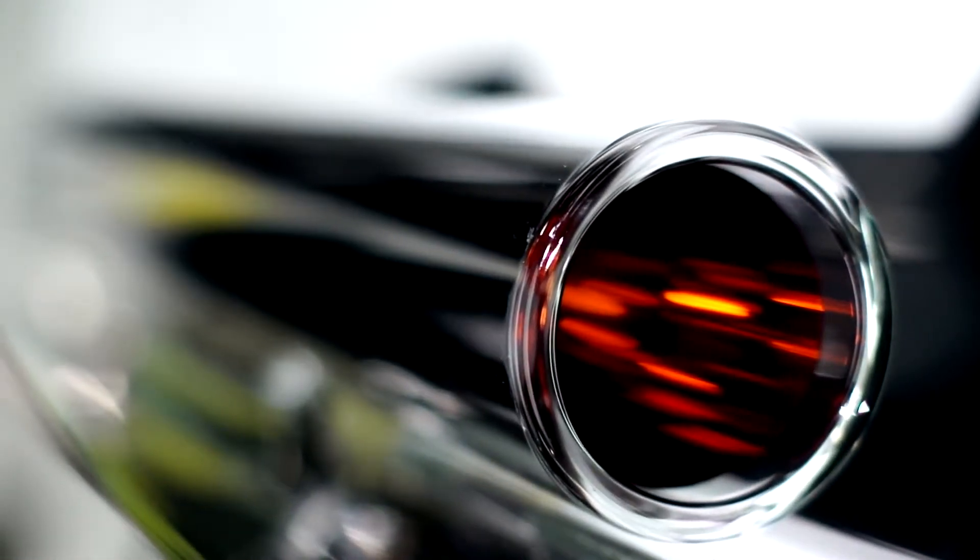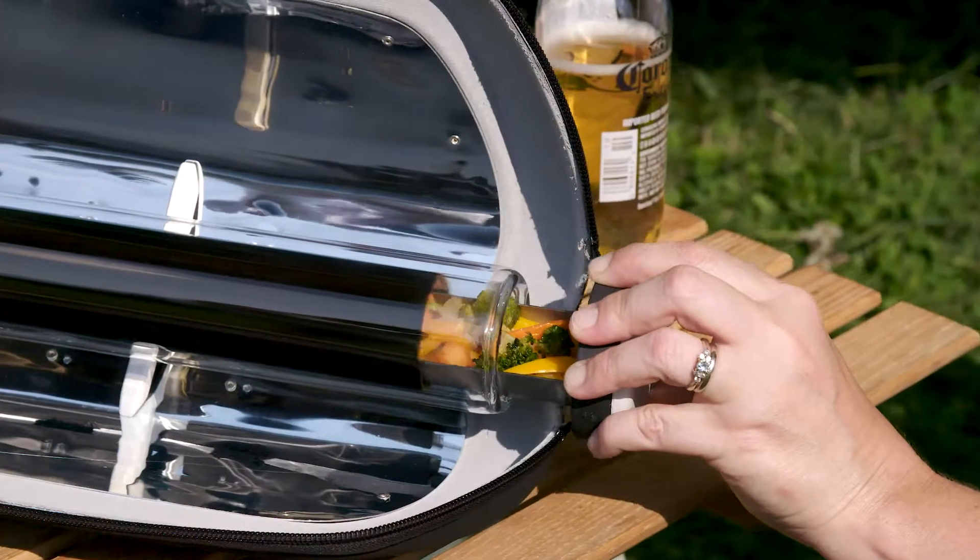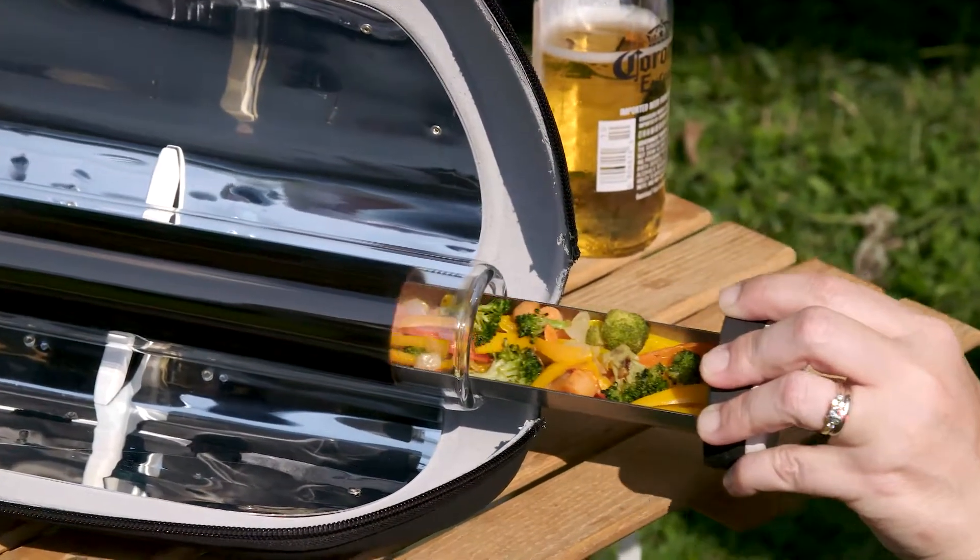The secret to our breakthrough technology is the solar vacuum tube, which acts as a perfect insulator, trapping your food's moisture and flavor.